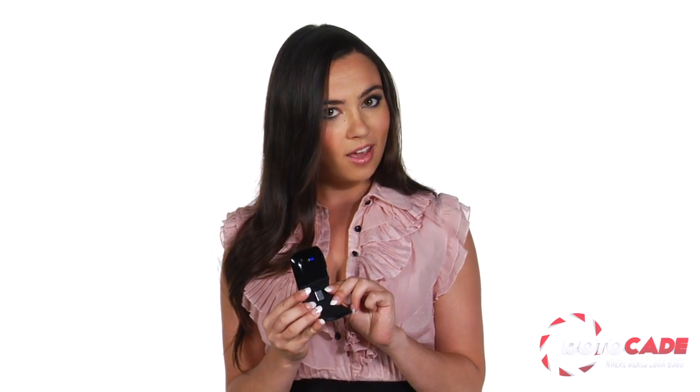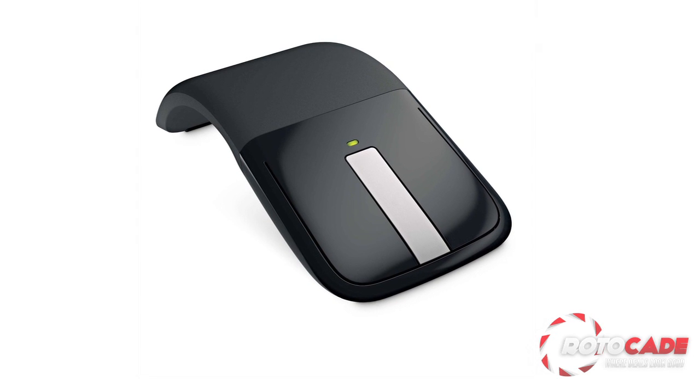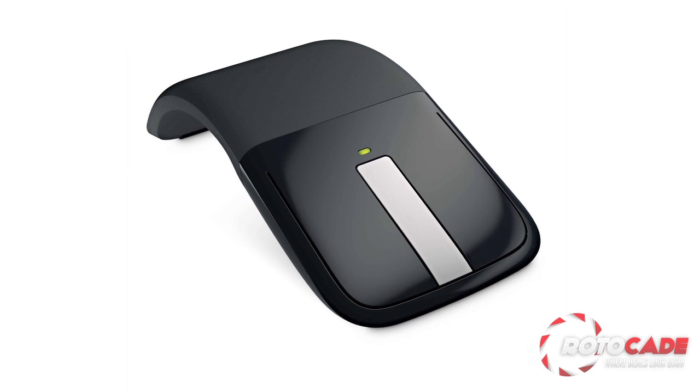the mouse is ready to work on any surface thanks to the Bluetrack technology. With its curved body, it's easy to grab onto, leaving the buttons perfectly positioned at your fingertips.